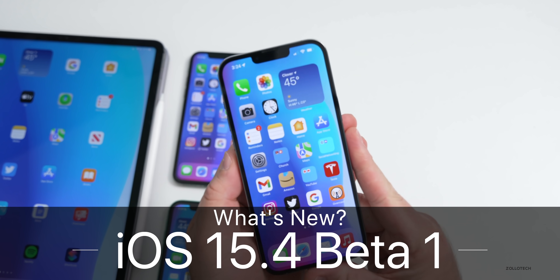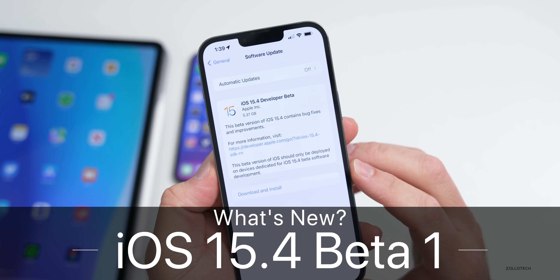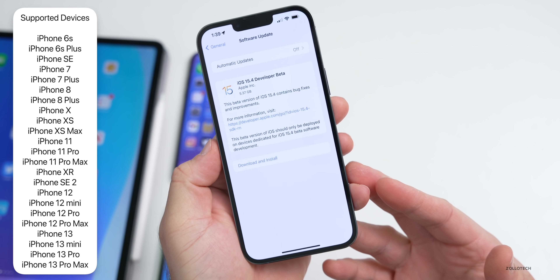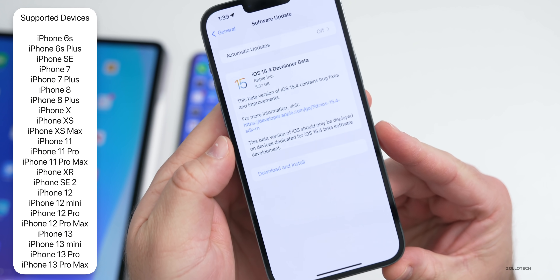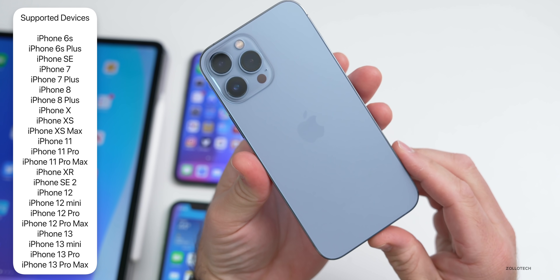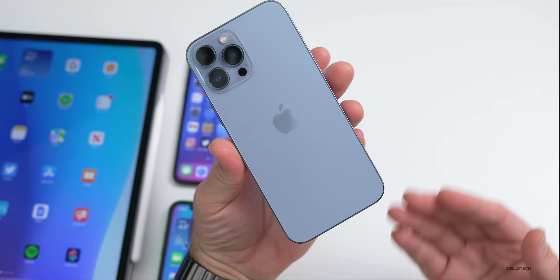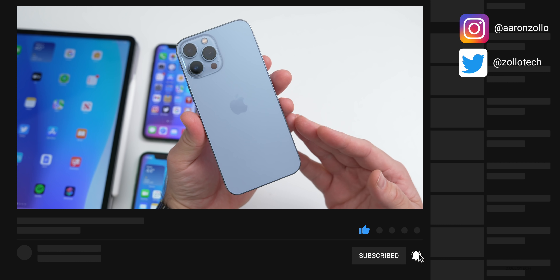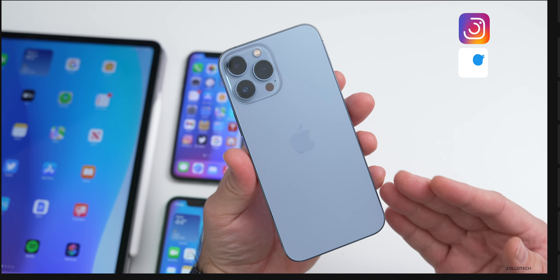Hi everyone, Aaron here for Zollotech. Today Apple released iOS 15.4 beta 1. This is available to developers and hopefully soon to public beta testers. It came in at a very large 5.37 gigabytes on my iPhone 13 Pro Max. Anytime you go from a public version of iOS 15.3 to a new beta or back to a regular version, it's going to reinstall the entire OS.